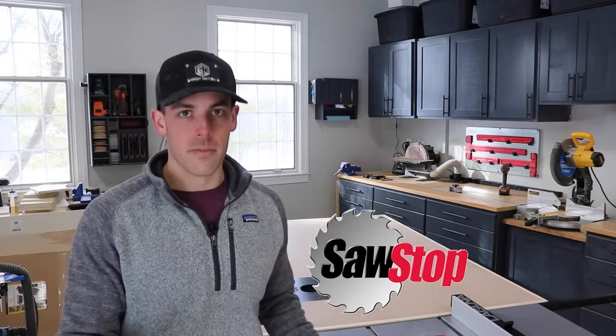But as time went on, as my skill set increased, and as I wanted to do bigger and better things, I knew I wanted to eventually progress to a cabinet-style table saw. Unless this is your first woodworking video here on YouTube, you are probably very familiar with SawStop. It seems like part of the woodworking channel initiation ritual is to buy a SawStop and showcase it in every single video.